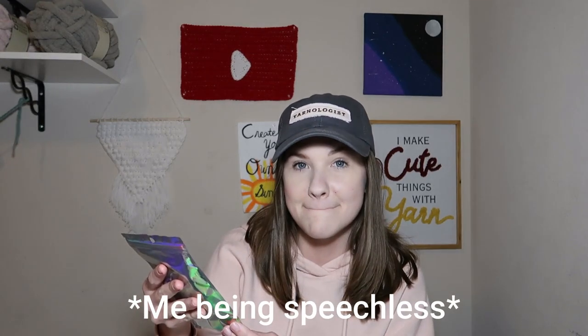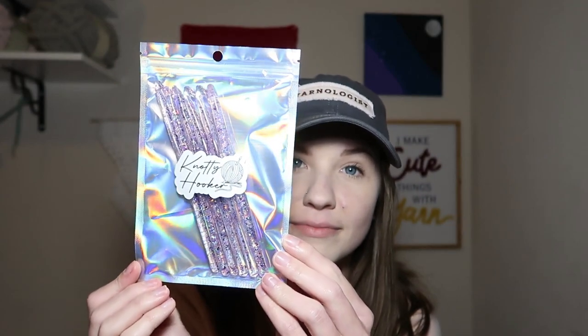We're going to see it at the same time — oh actually, you guys are seeing it first because I can't even see. Oh my goodness, they are so pretty, you guys! So obviously we have the sticker on the front that says 'Naughty Hooker,' which is so funny — a little crochet pun, and I love the name choice. And the packaging as well, from this bright blue bag and the holographic packaging — love it.